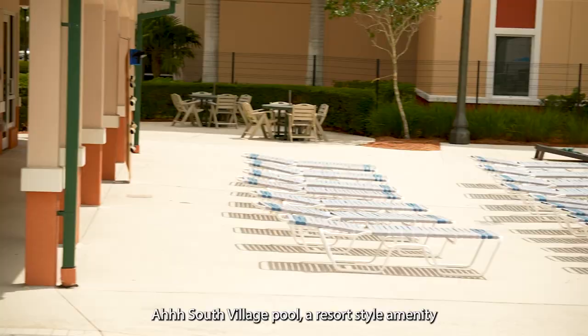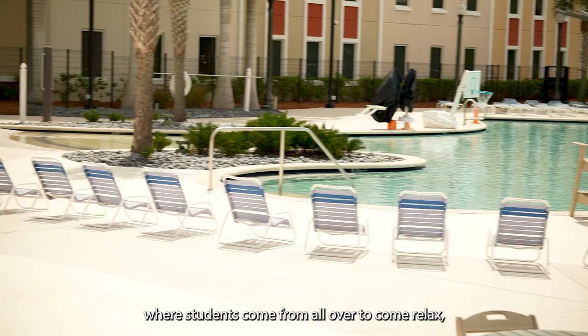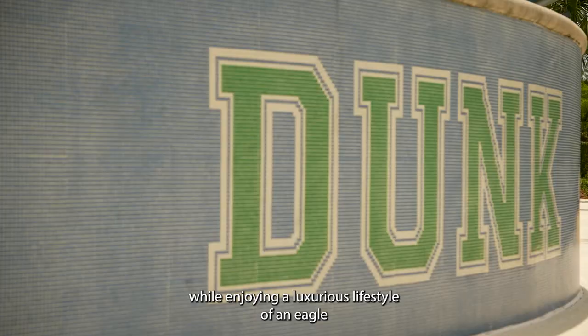South Village Pool — a resort-style amenity right in the heart of FGCU's first-year housing, where students come from all over to relax, kick back, and study. Just kidding, but maybe not. A perfect way to beat the Florida heat while enjoying a luxurious lifestyle of an eagle in Dunk City.